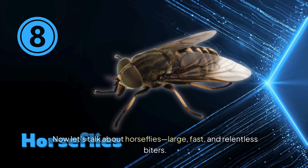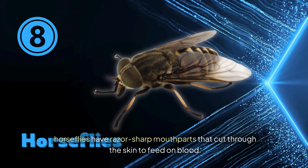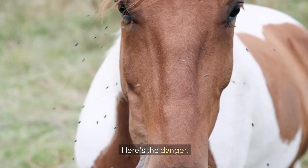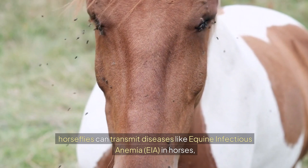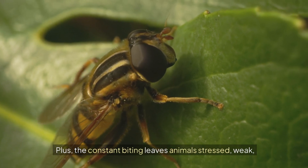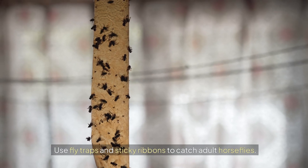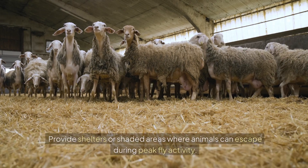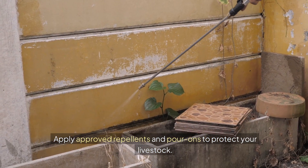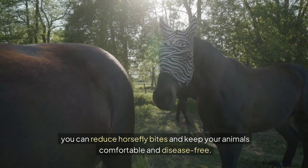Now let's talk about horseflies — large, fast, and relentless biters. Unlike smaller flies, horseflies have razor-sharp mouthparts that cut through the skin to feed on blood. They can transmit diseases like equine infectious anemia (EIA) in horses and anaplasmosis in cattle, leaving animals stressed, weak, and more vulnerable to infections. Use fly traps and sticky ribbons, provide shelters where animals can escape during peak fly activity, and apply approved repellents and pour-ons to protect your livestock.